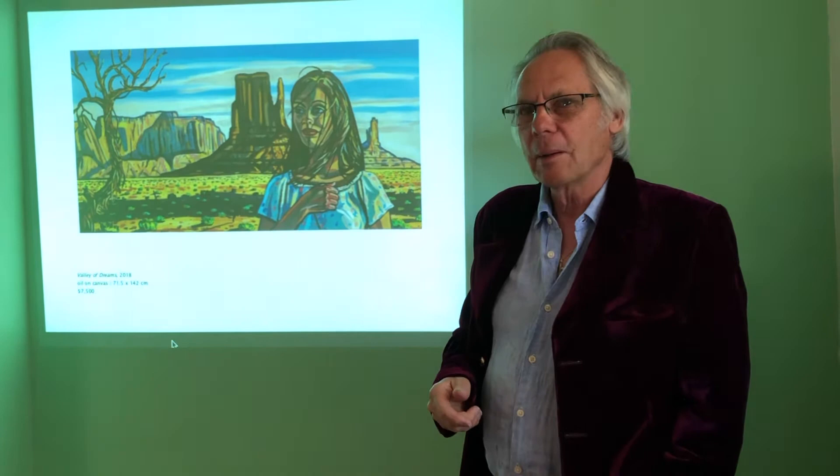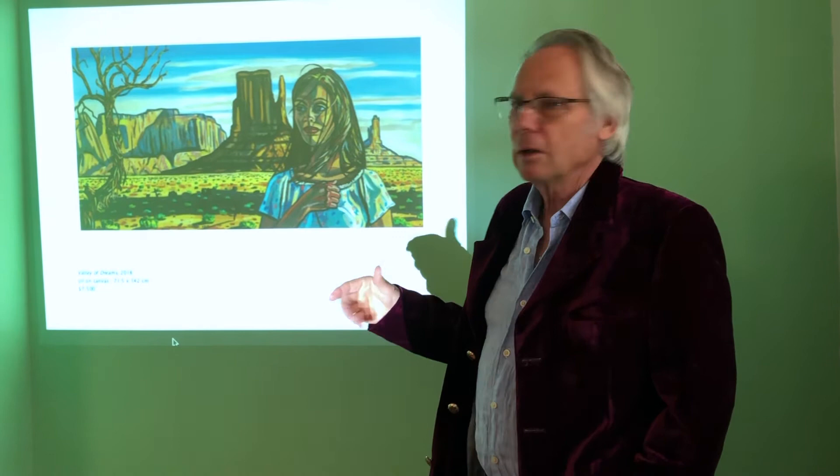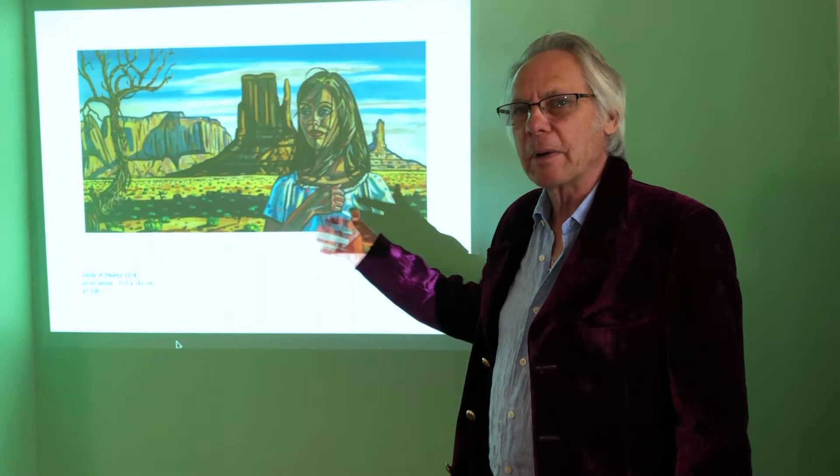We spent some time doing road trips, and one of the most exciting was to Monument Valley, which everyone recognizes — probably from John Wayne movies. It was just amazing to paint, and we had such close access. It was very, very hot, so I painted early in the morning or late in the afternoon.